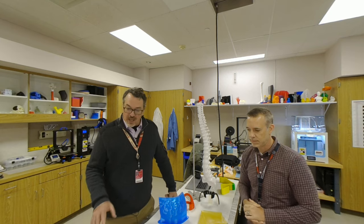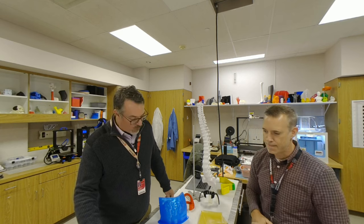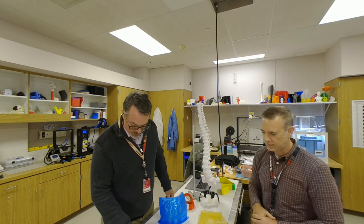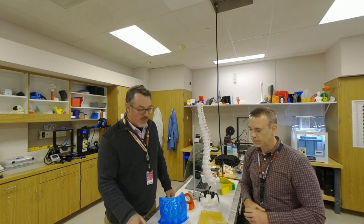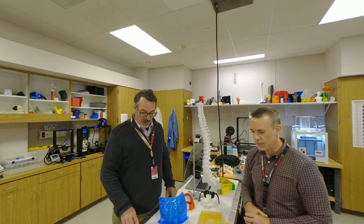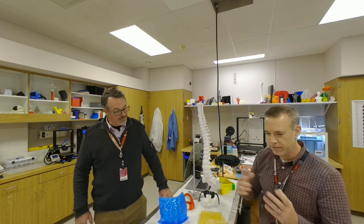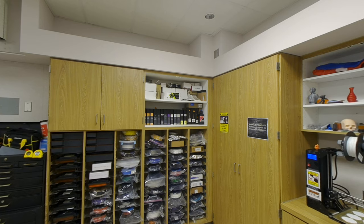I see a lot of these models seem to be made of different materials — they have different reflective qualities, different shore values, hardness, and rubber qualities. Could you tell me a little bit about some of the things I'm seeing? Absolutely. The great thing about 3D printing is there are many, many different materials available that can be 3D printed these days — everything from carbon fiber-based materials to completely flexible materials to biocompatible materials.